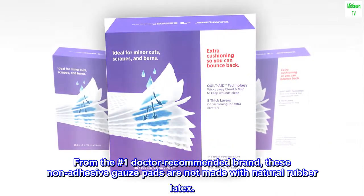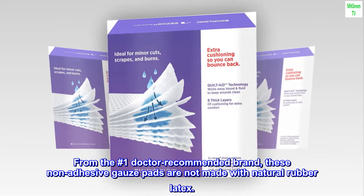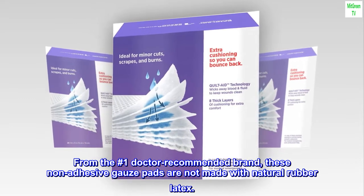From the number one doctor recommended brand, these non-adhesive gauze pads are not made with natural rubber latex.